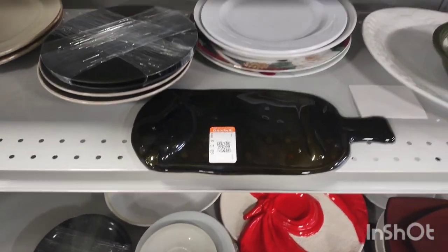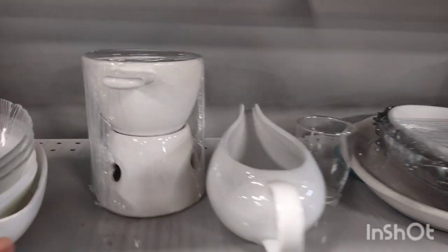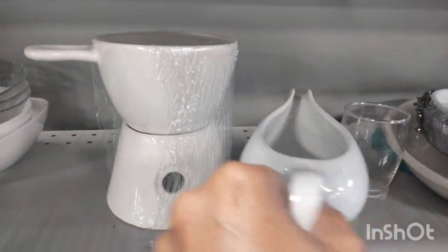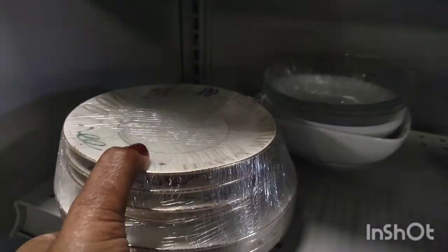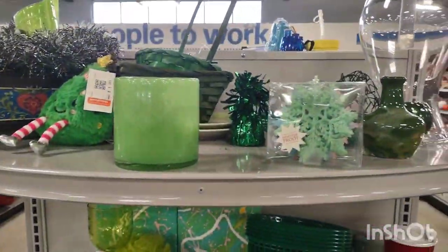Chip and dip bowl. Creamer. Plates. Okay, this is the green end cap.